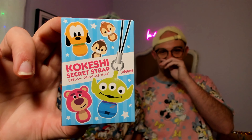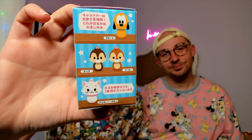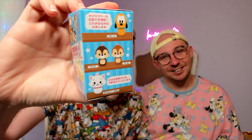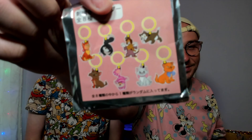The next items are these really adorable secret straps — basically another way to hang something on your backpack. One could be Lotso, and there's also Chip and Dale, which I would love to have. We bought two of everything except the magnet.